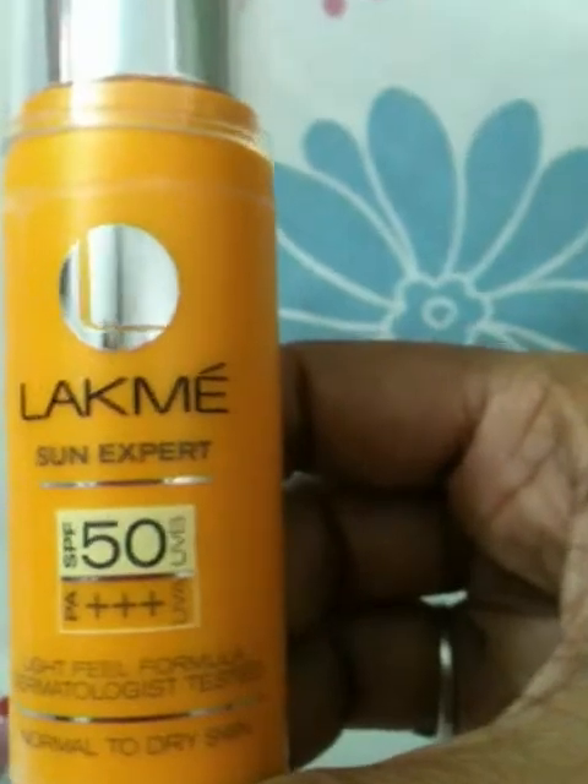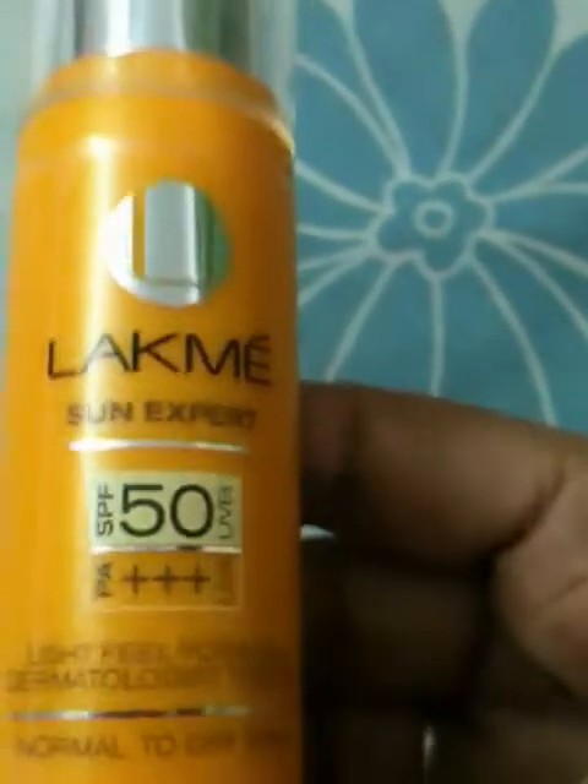Because it is very, very, very, very strong. You need this in the summer. And this is the best part — this is the formula. Light feel formula.